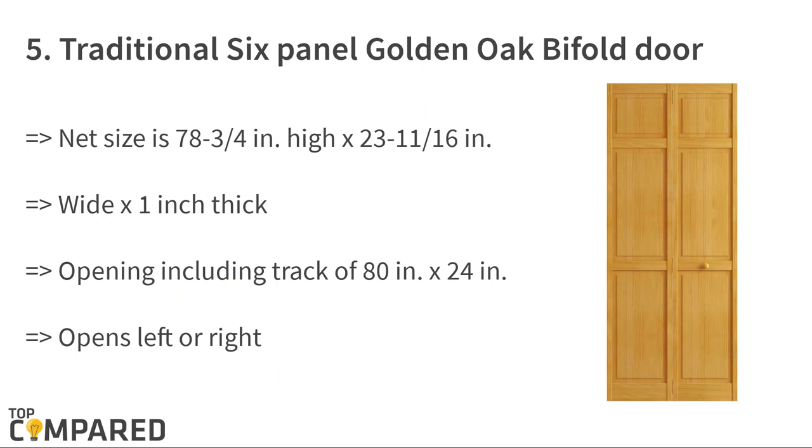Starting from number five, the product is the Kimberly Bay Traditional Six Panel Golden Oak Bifold Door. The doors are 78 and 3/4 inches high and 1 inch thick. The door opens to the left or right, and the solid double hip plate made of pine has a width of 80 inches and 24 inches.